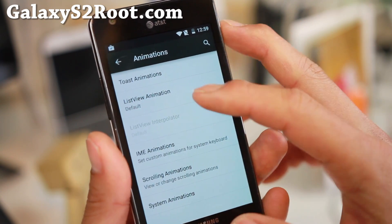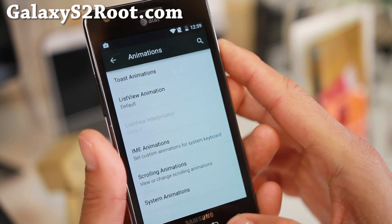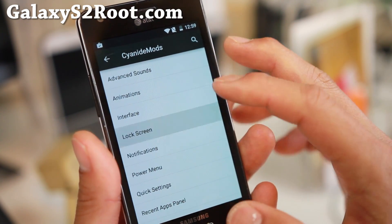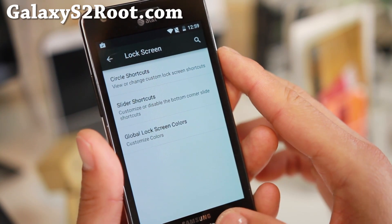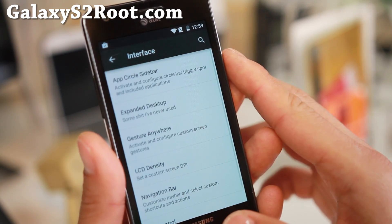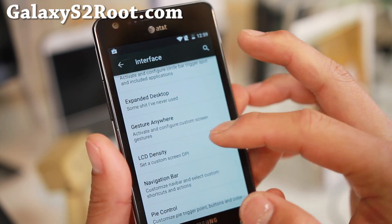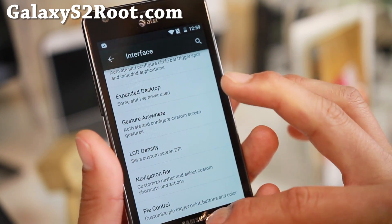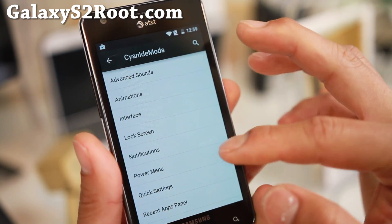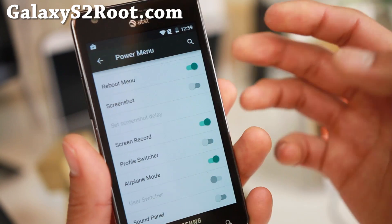With animations, you can get all of your favorite system animations and customize them. On the lock screen, you get a bunch of slider shortcuts, circle shortcuts, interface options, app circle bar, and gesture anywhere. You can also change your LCD density and enable pie control.